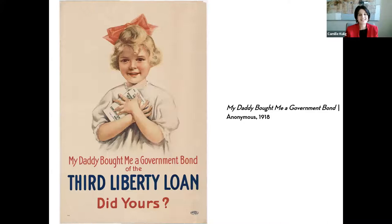We see a child again. I sometimes describe this as being a little saccharine — using what is understood as beauty and youth. This child is white, blonde, and is supposed to look like a cherub. The poster really embraces the idea of family through the language it uses: 'My daddy bought me a government bond — did yours?' That asks a question of the viewer: I fulfilled my role. What are you going to do?